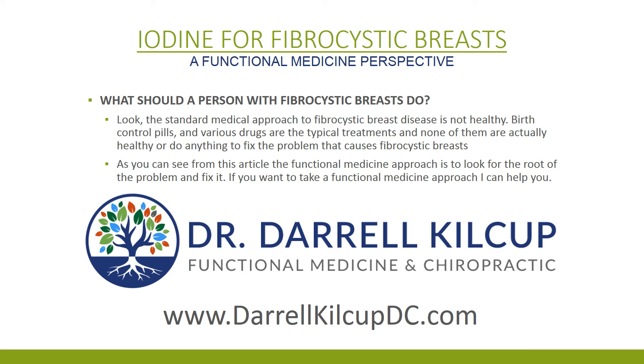So what are your options? You can go the standard medical route, but that means taking drugs or birth control pills — they don't do anything to fix the problem. You want to see a functional medicine physician. If you don't have one, I would love to help you. You can reach me at my website. Have a great day. God bless.